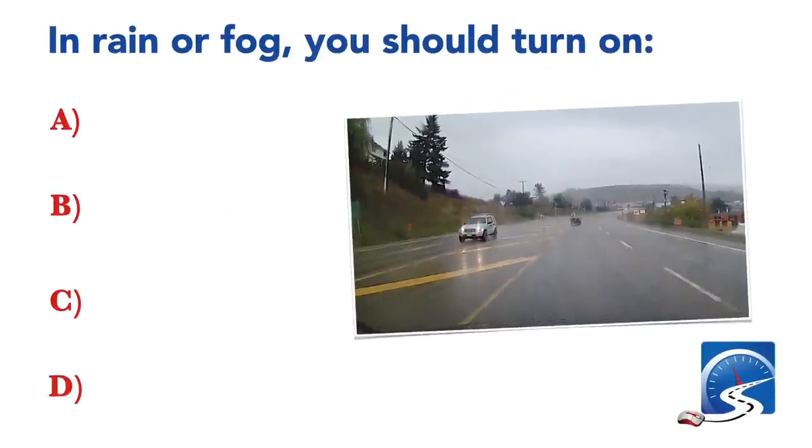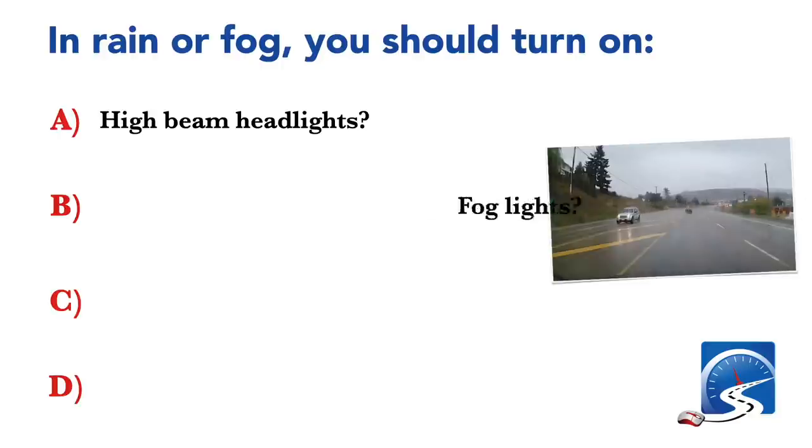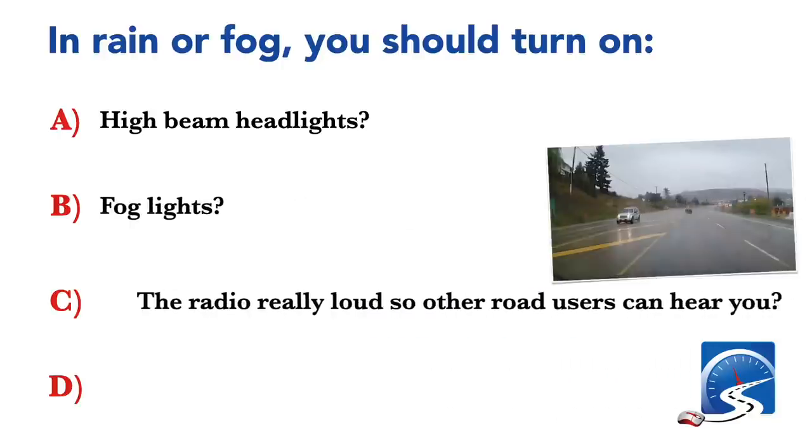In rain or fog, you should turn on: high beam headlights; your fog lights; the radio really loud so other road users can hear you; or low beam headlights. Correct answer: low beam headlights.